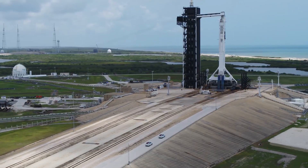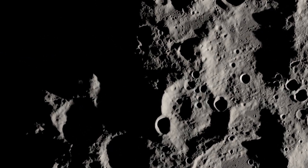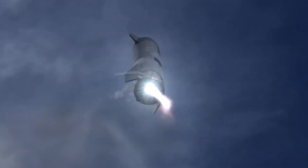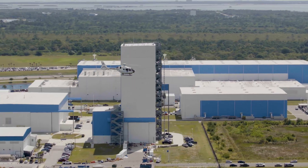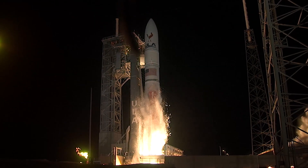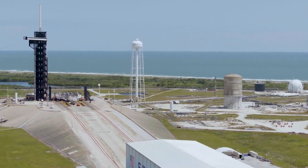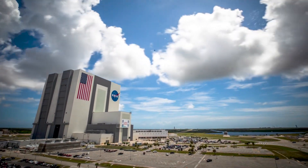For Artemis III and beyond, NASA will rely on commercial partners to support a regular cadence of moon landings. Our commercial partners are doing exciting work to develop the next generation of spacecraft and landers. The Spaceport offers a prime location for companies like these to consolidate their manufacturing, testing, integration, and launch services in one location, helping them save costs while leveraging the Spaceport's unique expertise and capabilities.